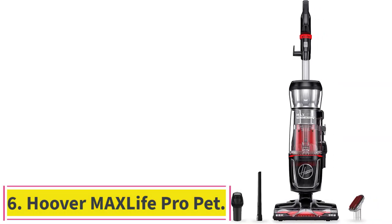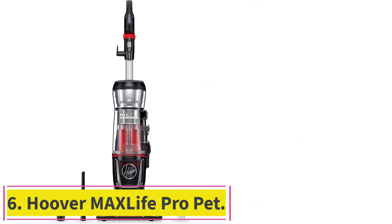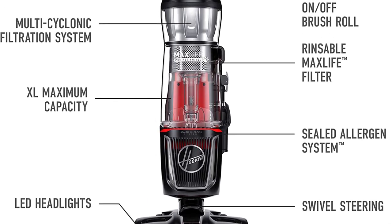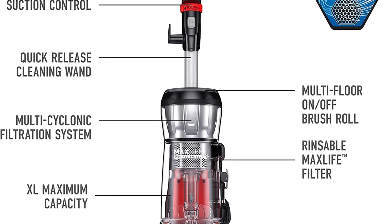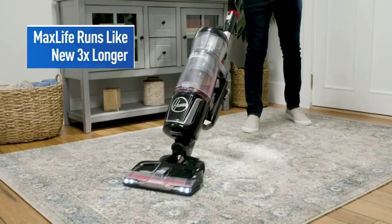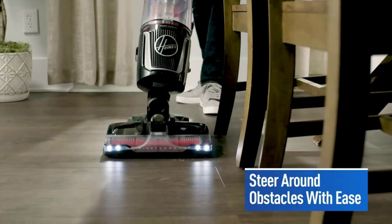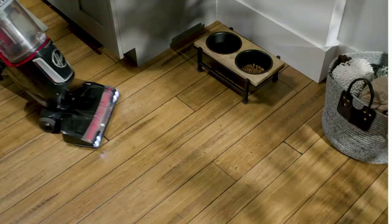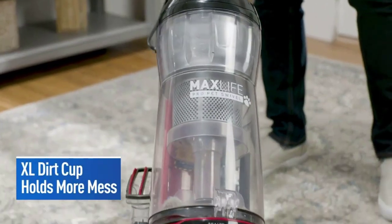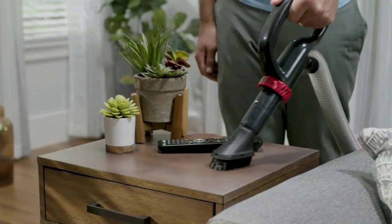Number six: the Hoover Max Life Pro Pet. This is one of the best vacuums for pet hair with multi-purpose pet tools to take on even the most stubborn pet hair and messes. It has powerful suction with a suction control switch right on the handle, and a quick release cleaning wand extends for cleaning walls, drapes, and fan blades. The Max Life multi-cyclonic filtration system delivers suction power that lasts up to three times longer than typical vacuum cleaners.